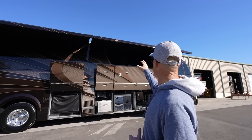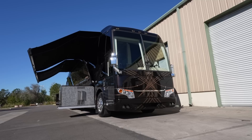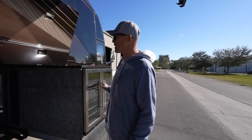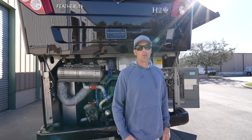I press one button and the awnings come out. It is a pretty windy day, so they may go back in - there are wind sensors, which is a huge advantage. If it gets too windy, you're not going to lose an awning. With both awnings out and this being a double-slide coach, we have a lot of covered patio space - you can hang out, grab a glass of wine, cook on the Traeger, and watch something on TV.